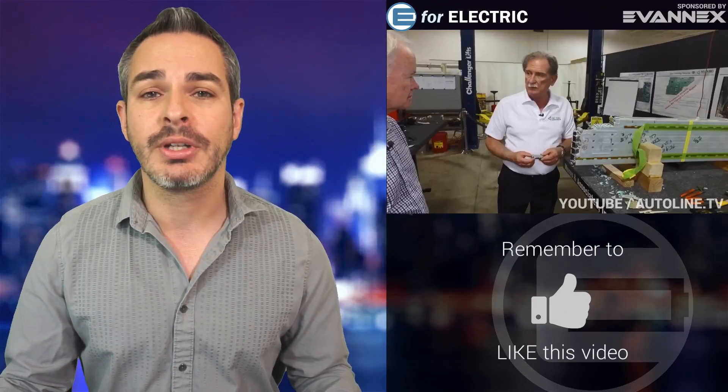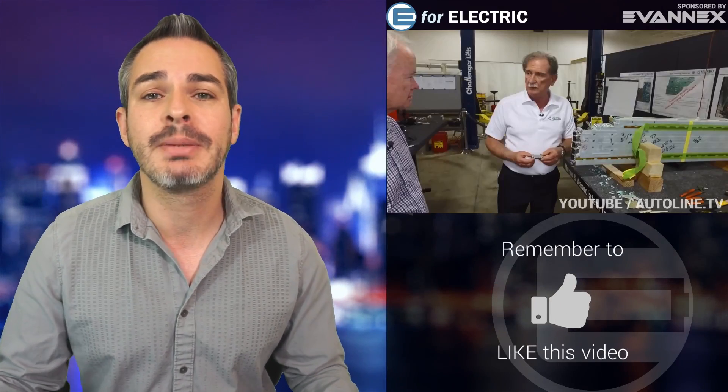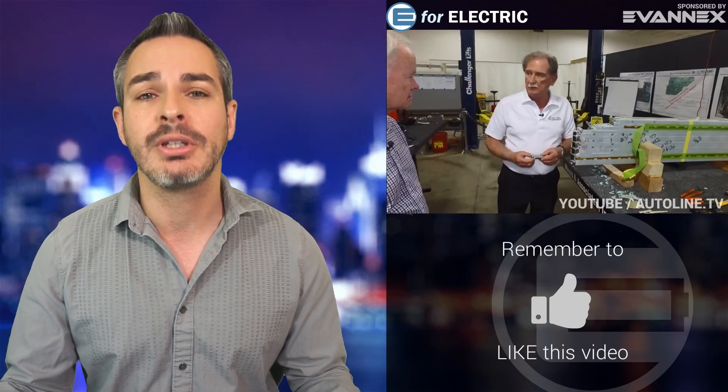Welcome to those of you tuning in for the very first time. If you want to keep up to date on everything going on in the world of electric cars, you came to the right place. Just click that subscribe button so you don't miss anything moving forward.